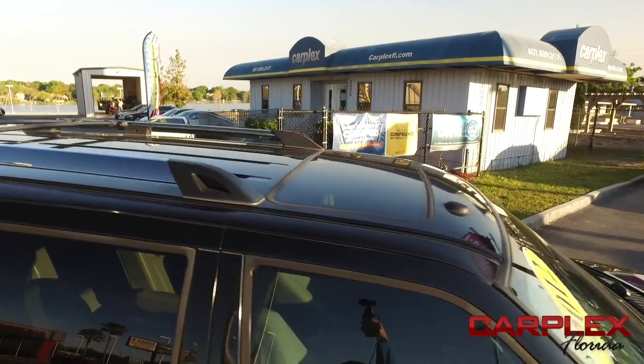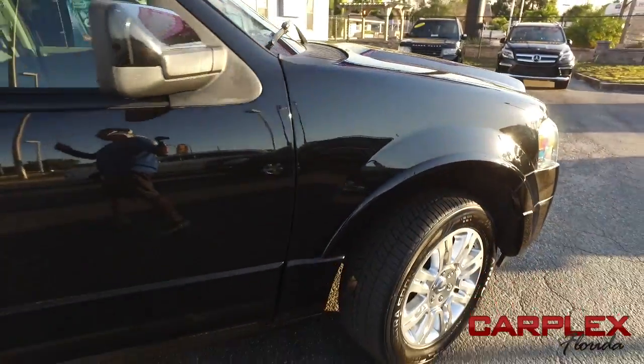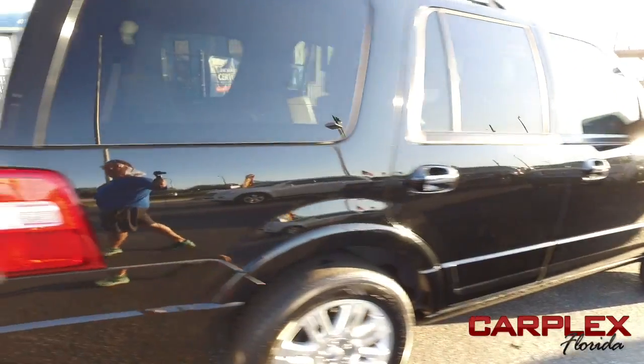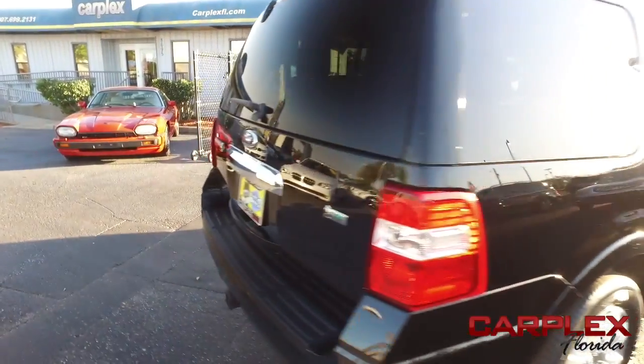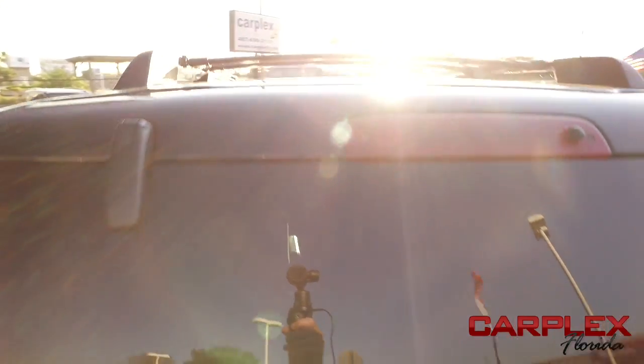You've got that amazing navigation, MP3, Bluetooth, satellite ready, touchscreen, Microsoft Sync sound system, third row seating, heated rear seats, power heated and cooled leather seating with memory. Cruise, tilt, keyless entry, power windows, mirrors, door locks.